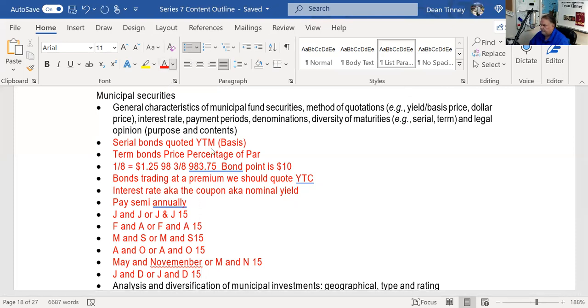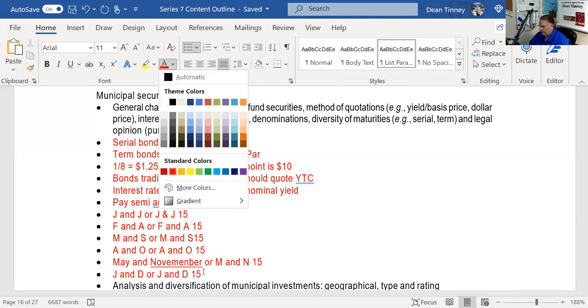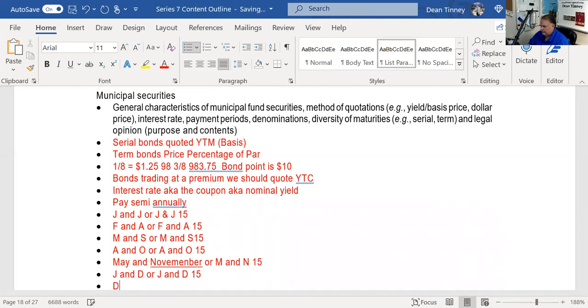The 'dated dates' — that's the technical name — are the dates the bond starts to accrue interest for the next time frame. This is good flash card fodder. I recommend you print this out or have index cards available when watching because you should be taking notes.